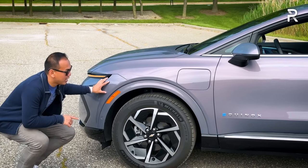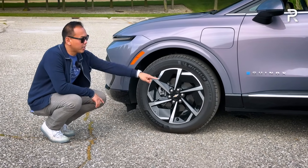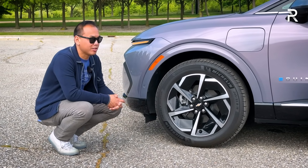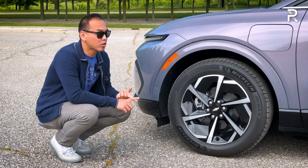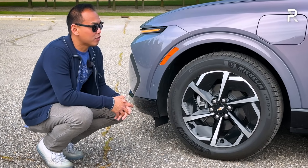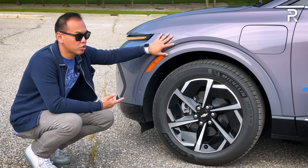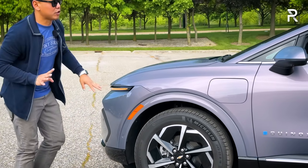This LT trim comes with standard 19-inch wheels on a 245/55 R19 tire with an aerodynamic directional design, and notably six lug nuts — showing this is a heavy EV architecture. The RS trim gets an even bigger 21-inch wheel with a 275-width tire. The 19-inch setup gives you more sidewall cushioning. There's an all-independent suspension with no adaptive dampers, and I like the fact that Chevy paints the wheel arch trim.